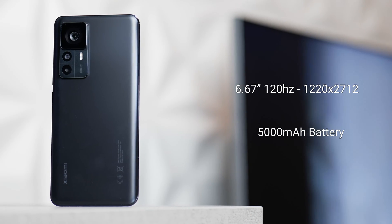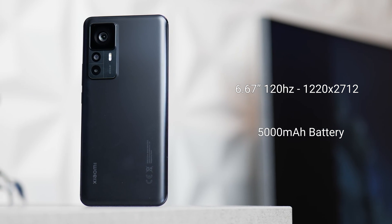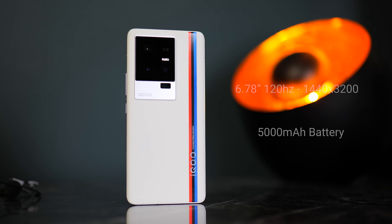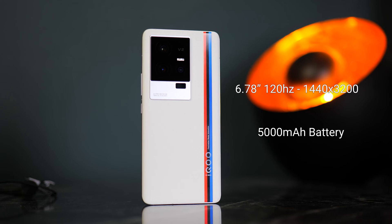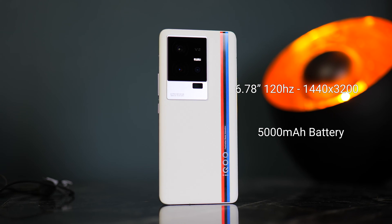But today's video is all about battery performance. How well does the iQOO 11 that comes with the Snapdragon 8 Gen 2 do compared to the other two? The Snapdragon 8 Plus Gen 1 being the Xiaomi 12T Pro and of course the Snapdragon 8 Gen 1 being the OnePlus 10 Pro. Let's jump into this video and see how the Snapdragon 8 Gen 2 compares and how the iQOO 11 in general does with battery life.